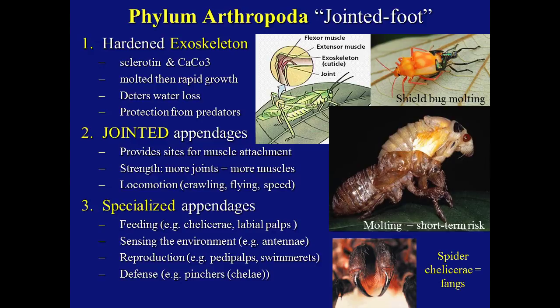They have specialized appendages. For feeding they can have chelicerae and labial palps. For sensing the environment they can have antennae and legs to sense vibration. For reproduction they use pedipalps, swimmerets, and ovipositors. In defense they can have pincers, also known as chelae. The exoskeleton on arthropods varies in thickness, from the very strong shell of a crab interlaced with calcium carbonate to the delicate exoskeleton of a dragonfly. There is a limit, however, to the volume of an arthropod — that's why we don't see arthropods the size of a wolf, because the exoskeleton would have to be very thick in order to keep the pressure of the coelom intact.